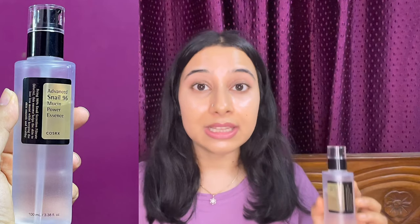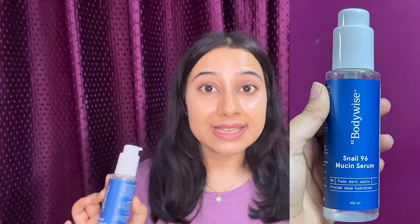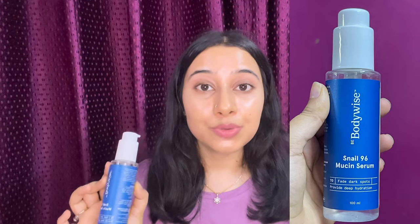Those two products are the Cosrx 96 Snail Mucin Essence and the second B-body-wise 96 Snail Mucin Serum. I am going to compare these two products.